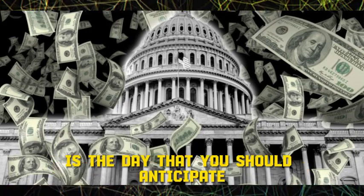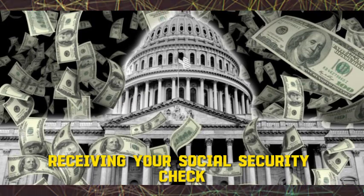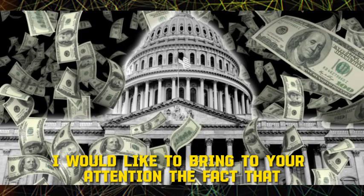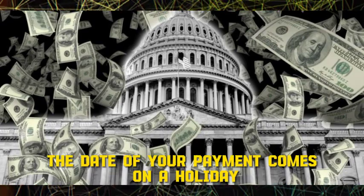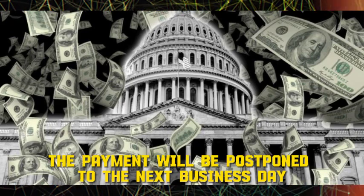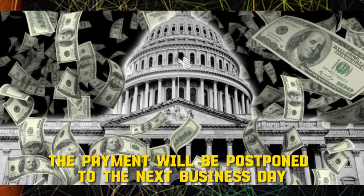Today is the day you should anticipate your Social Security check to arrive. Please note that in the event that your payment date falls on a holiday, such as Easter Monday, the payment will be postponed to the next business day.